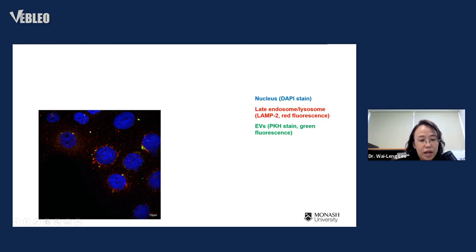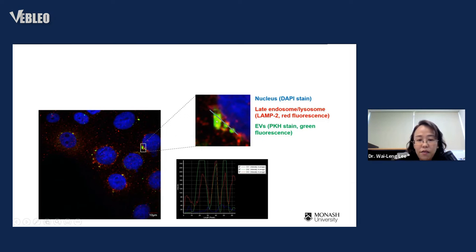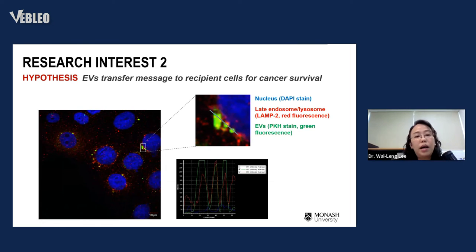Using confocal microscopy, we stained recipient cells: the blue color shows the nucleus, the red dots are late endosomes stained using LAMP-V2 conjugated with red fluorescence, and the EVs were stained with green fluorescence and used to incubate the cells. When we enlarge the region of interest, we can see the green fluorescence co-localizing with the red fluorescence — confirming that EVs are taken up by recipient cells and co-localized with late endosomes.